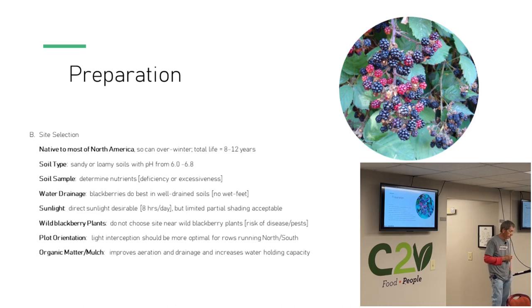Soil type: you want sandy or loamy soils with a pH from 6.0 to 6.8. Get a soil sample — check what nutrients are there and what you need to add. Water drainage: blackberries do not like wet feet, so do not plant in an area that holds water. Sunlight: direct sunlight is best — you'd like eight hours a day, though moderate shade is okay. Do not plant your blackberries near a wild blackberry area, as that can cause insects, pests, and disease. Plant orientation: if you have a choice, make the rows north-south for a greater even display of sunlight. Organic matter or mulch helps aeration and keeps the soil more moist.